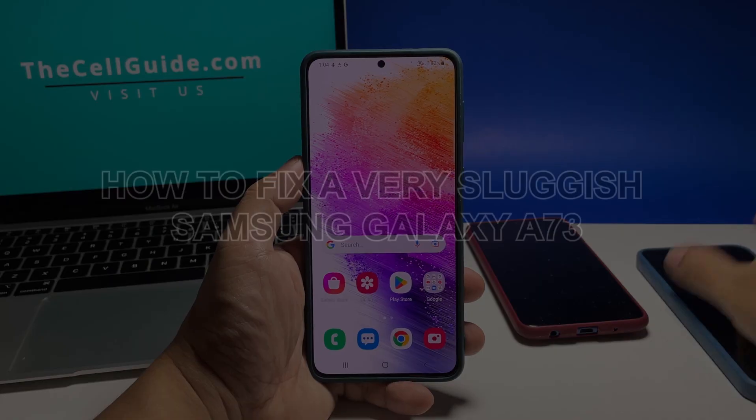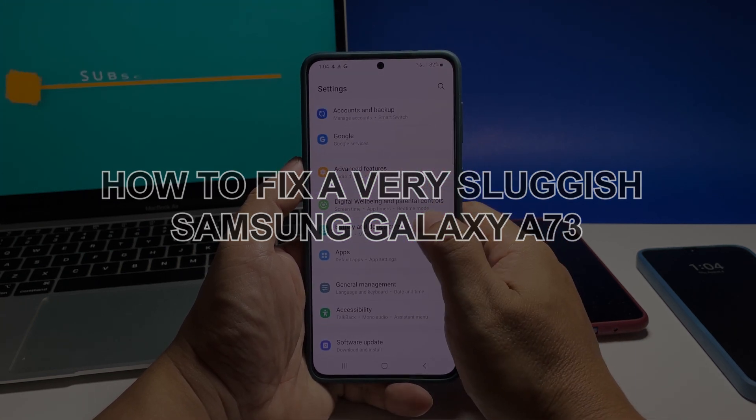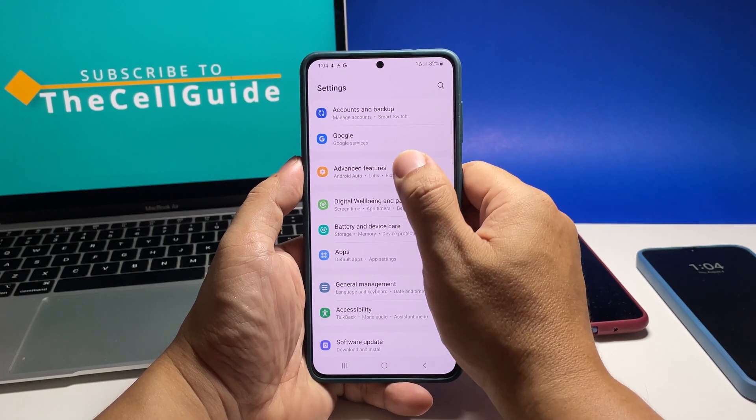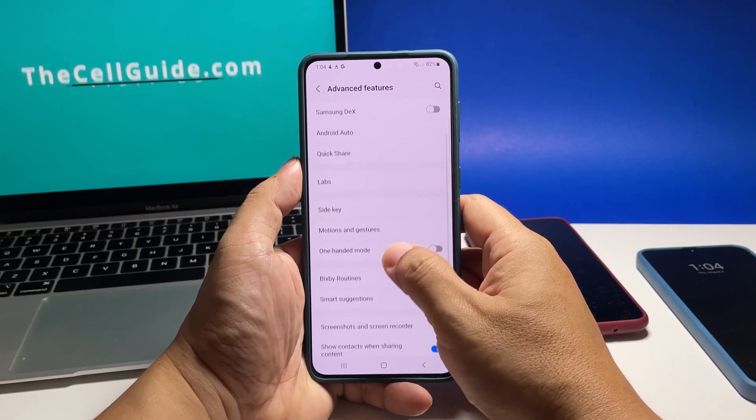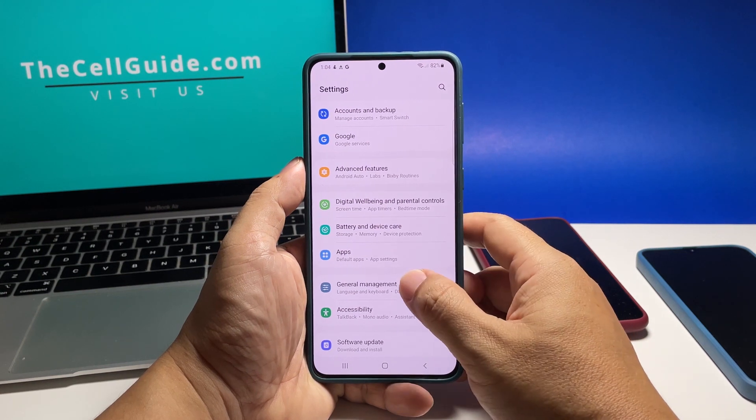In this video, we will show you what to do if your Galaxy A73 has become so sluggish or takes too long to execute commands. Performance issues are common but in most cases they're pretty minor. They might occur suddenly but in most cases they will also just disappear on their own.